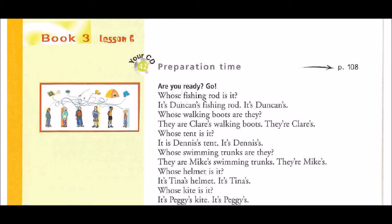Whose swimming trunks are they? They are Mike's swimming trunks. They're Mike's.